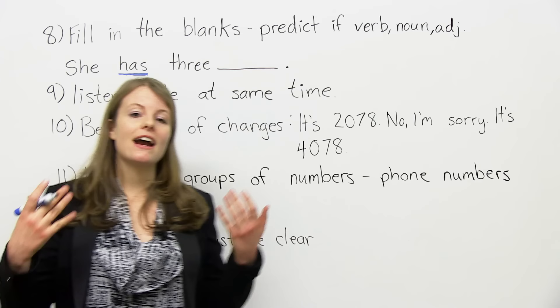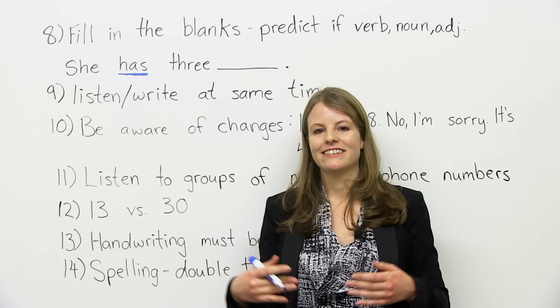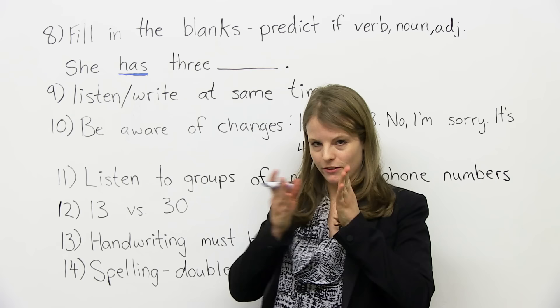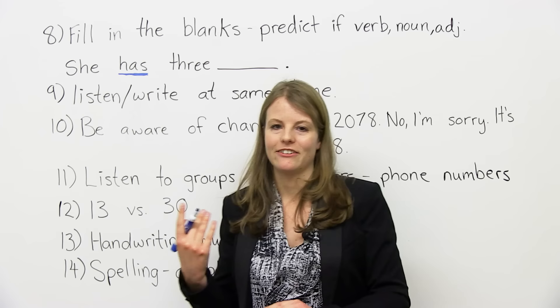Also about numbers: because you often have to listen to numbers on the IELTS, it's important to hear the difference between 13 and 30, 14 and 40, 15 and 50, and so on. The trick is that with 13, the 'teen' ending is usually louder, and 'thir' is quieter and shorter. Versus 30, where 'thir' is longer and the 't' ending is shorter. Get used to listening to these numbers so you can actually hear the difference.